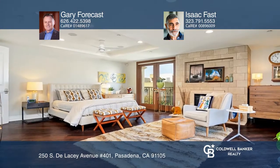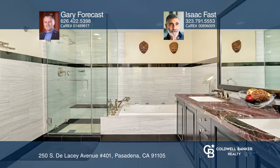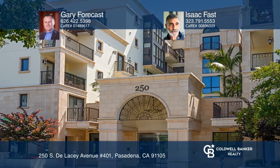Enjoy open living and dining areas with a fireplace, a large gourmet kitchen, and an oversized primary bedroom. Gary Forkast and Isaac Fast have all the details.